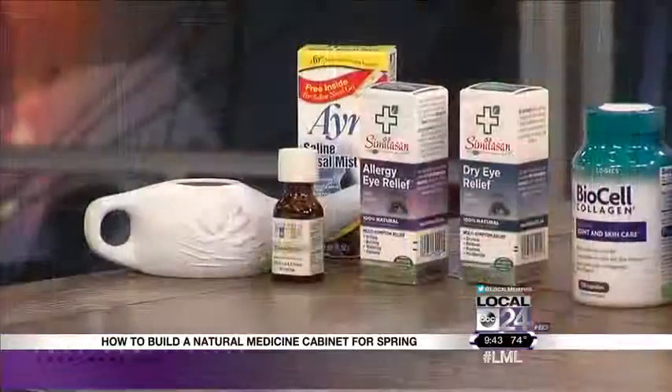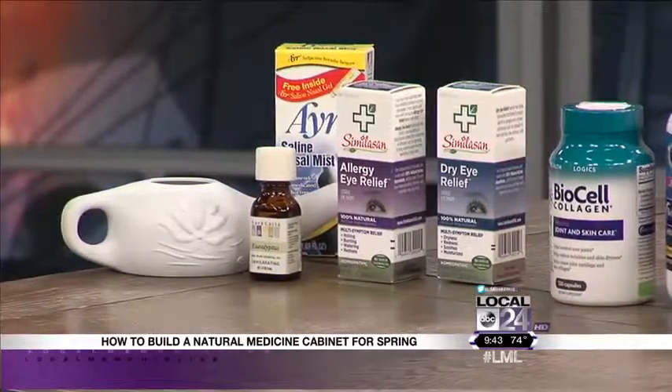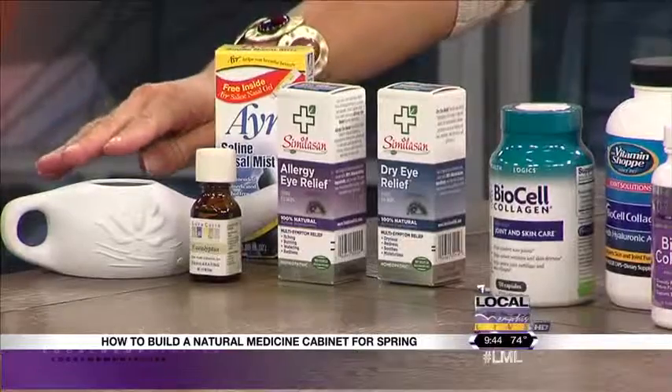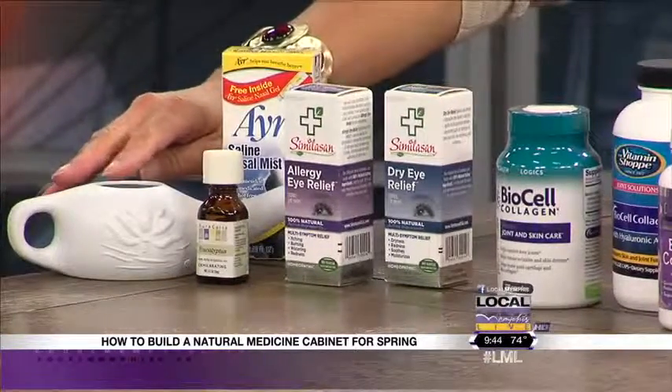Allergies are such a problem this time of year. Memphis is actually in the top 10 of the country with respect to allergies. A lot of folks are concerned about the side effects of over-the-counter medications — the decongestants can raise your blood pressure, affect your heart, cause insomnia. So a natural way to get rid of congestion would be to use the neti pot.